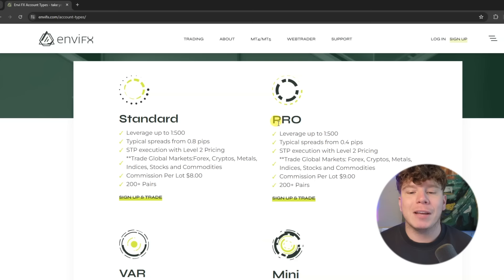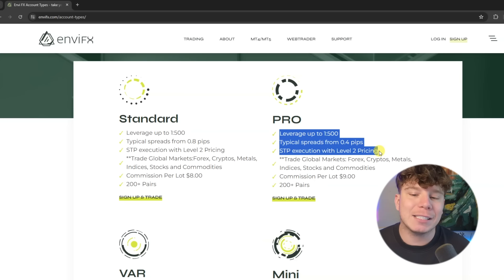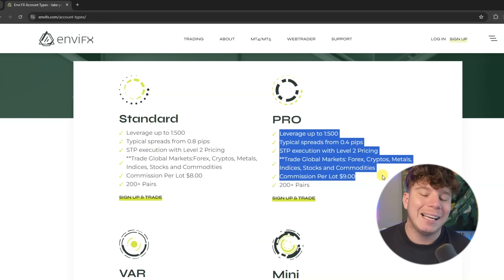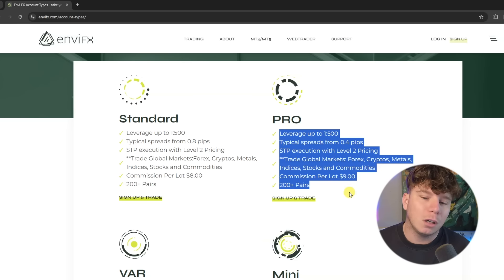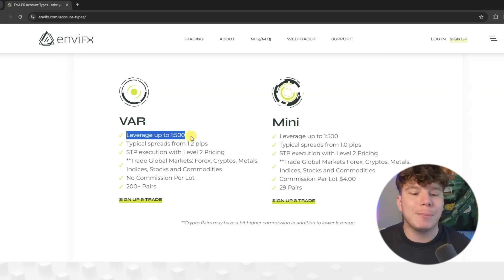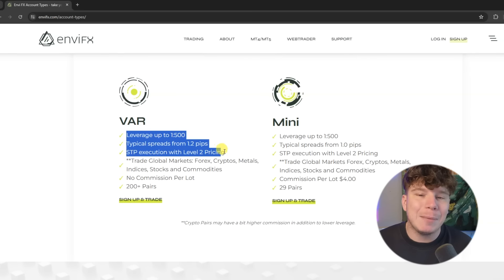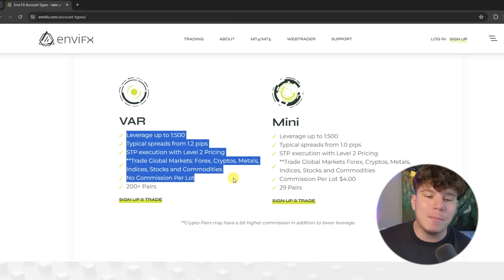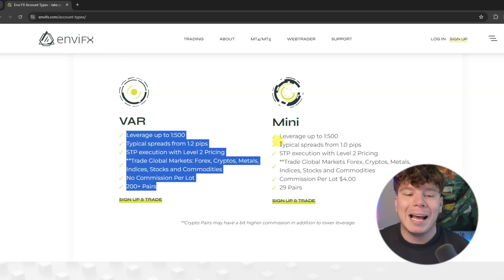The Pro account gives you leverage up to 1:500, typical spreads of 0.4 pips, STP execution with Level 2 pricing, trade global markets for cryptos, metals, indices, stocks and commodities, commissions per lot at nine dollars in total, with 200 pairs. Then there's the VAR account — leverage up to 1:500, typical spreads from 1 to 2.2 pips, STP execution with Level 2 pricing, trade global markets for cryptos, metals, indices, stocks and commodities, no commissions per lot, and 200-plus pairs.